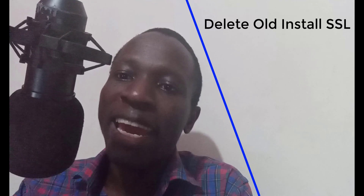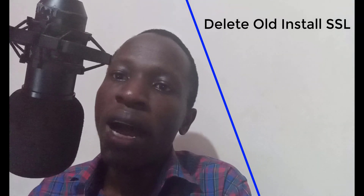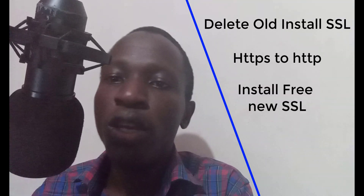SSL certificates generated for free only work for three months. So if your website SSL automatically expires in three months, this tutorial is for you. I'm going to show you how to get out of the first SSL you installed that has expired, then how to get your website back to HTTP and install a new SSL back into your website to make it start working again.